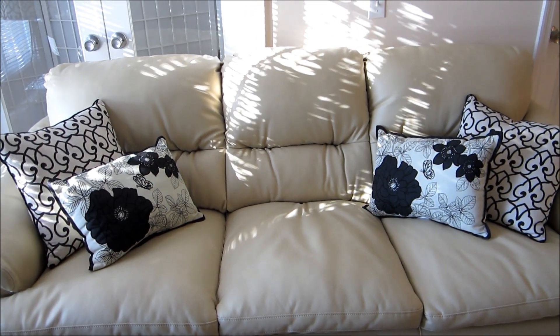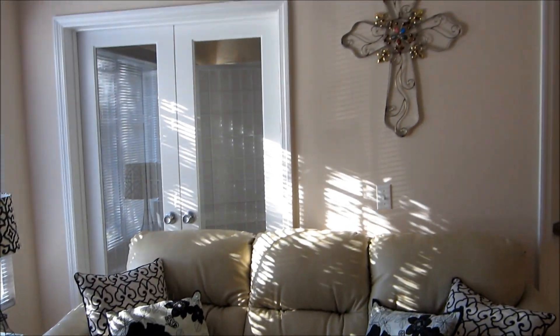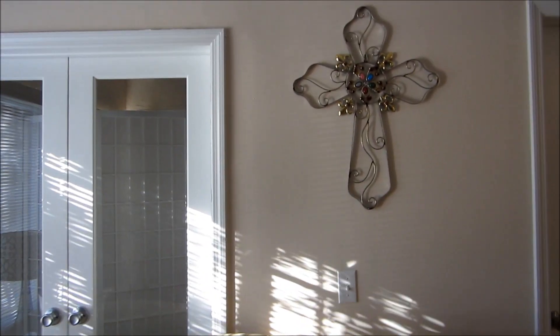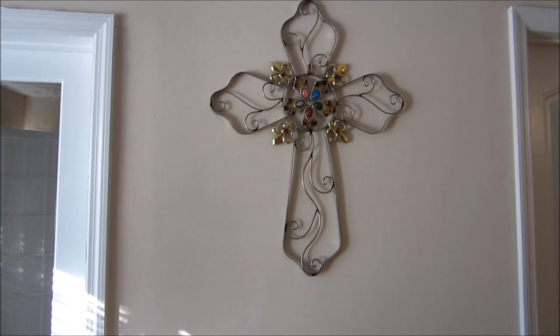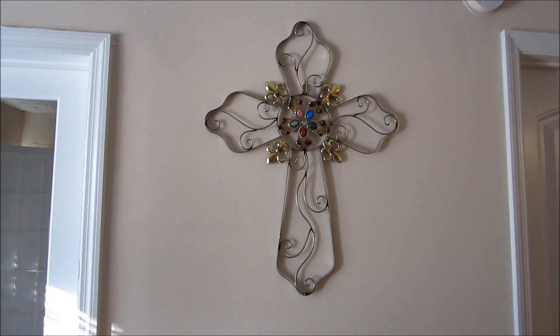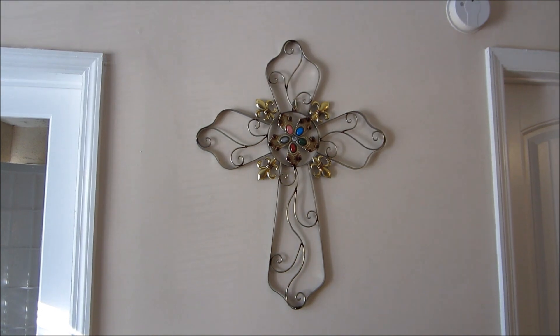On top of the couch we have a cross — this accent piece is actually from Ross. I think it was probably $12. It's just a beautiful cross and it's nice to have a cross in our living room.